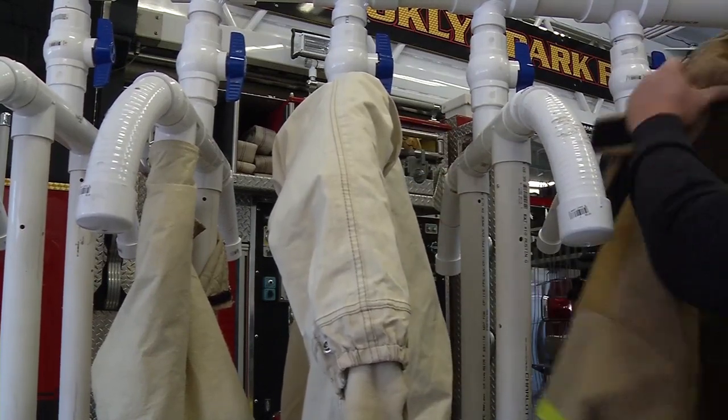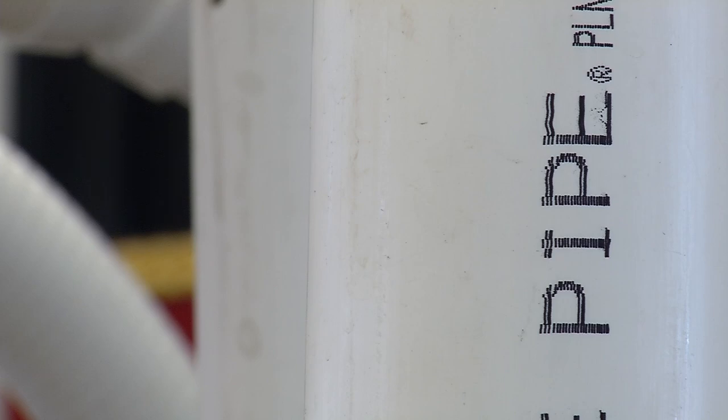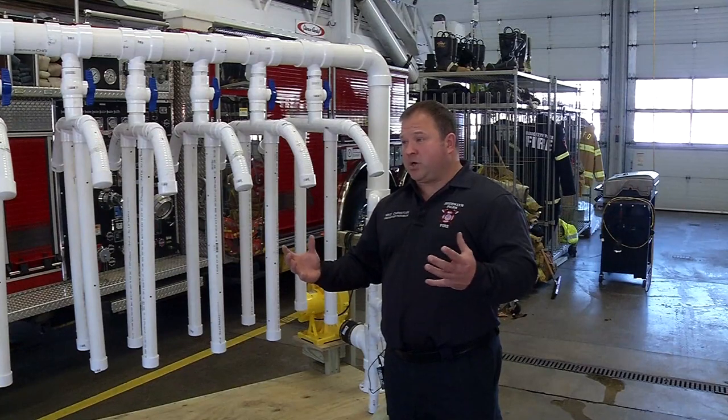You can't put that in a regular dryer like we would our clothes, where you're tumbling it with heat. Believe it or not, the tumbling and the heat together breaks down the protectiveness of the gear.